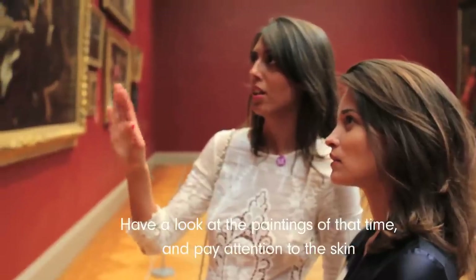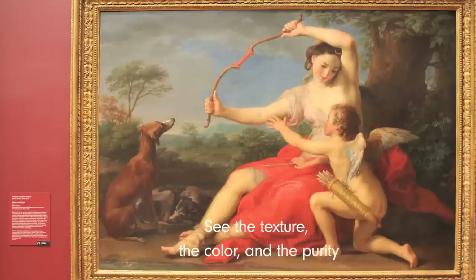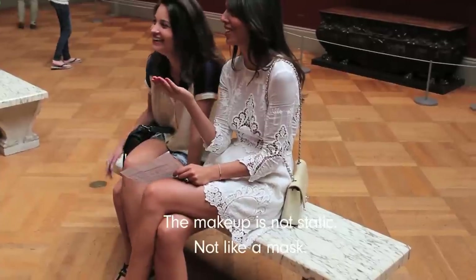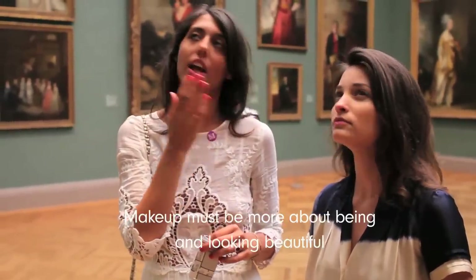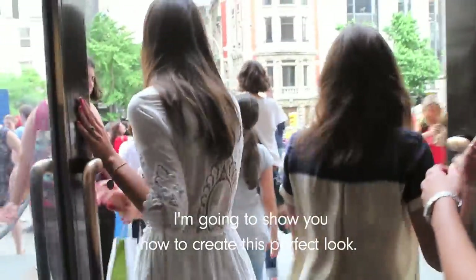Have a look at the paintings of that time and pay attention to the skin. See the texture, the color and the purity. The skin catches the light. The makeup is not static, not like a mask. It will breathe with you, between light and shadows, between glow and matte. Makeup must be more about being and looking beautiful than wearing a great makeup. I'm going to show you how to create this perfect look.